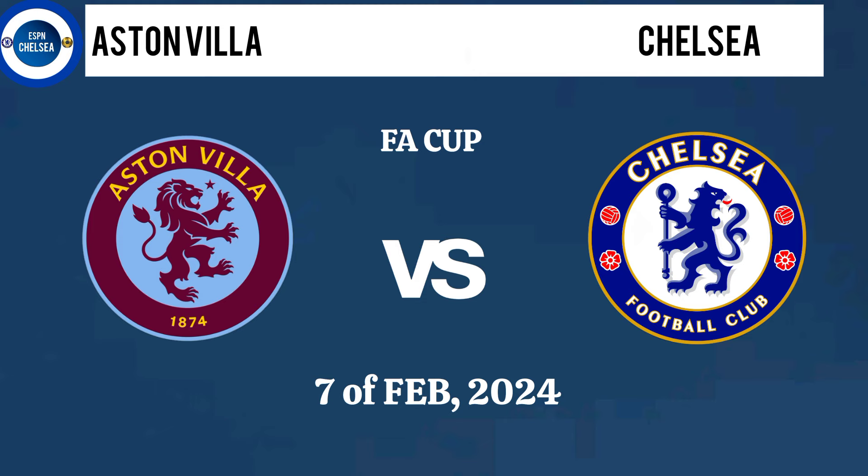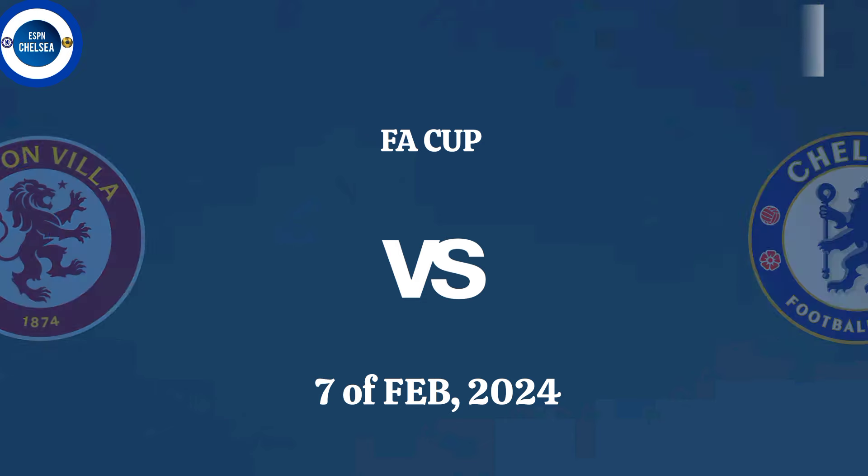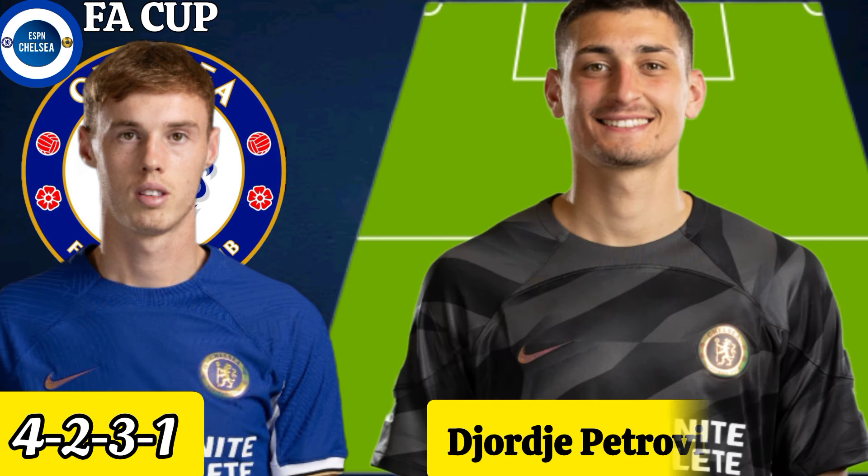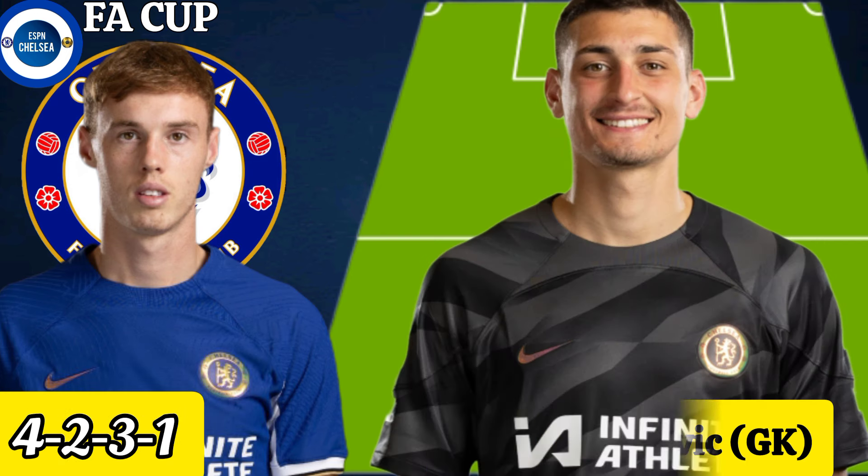The last of Villa versus Chelsea in the FA Cup replay on February 7th. Mauricio Pochettino could use a 4-2-3-1 formation. Djordje Petrovic remains the first goalkeeper in the absence of Sanchez.